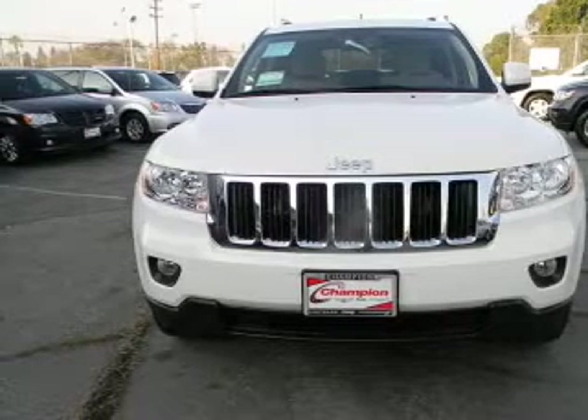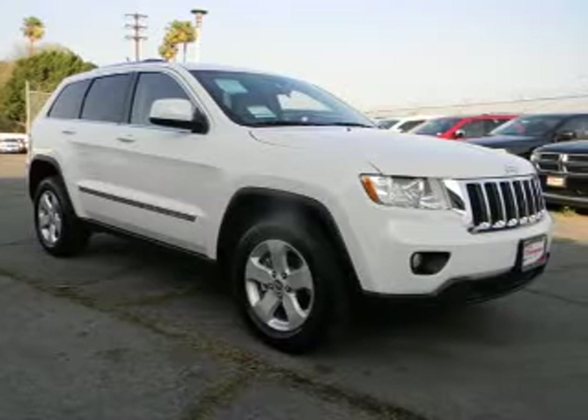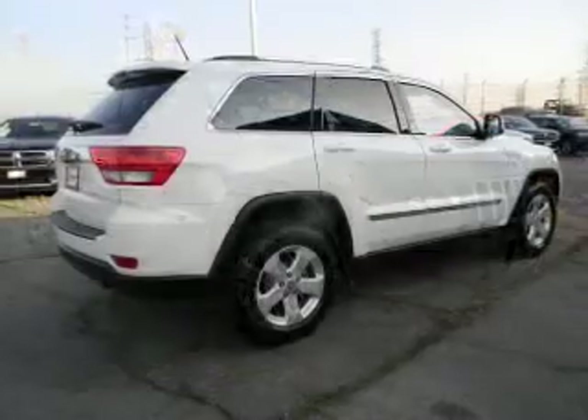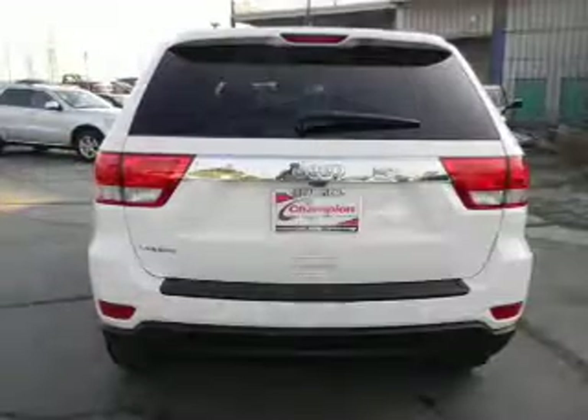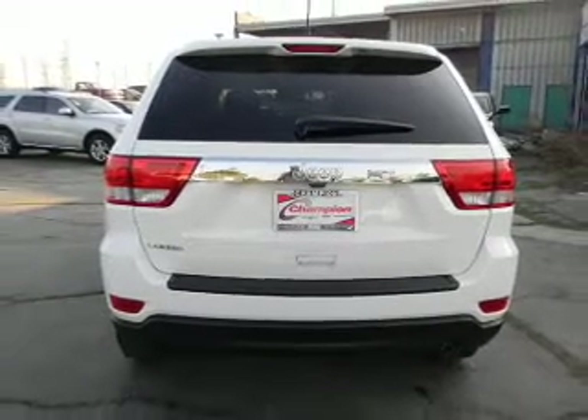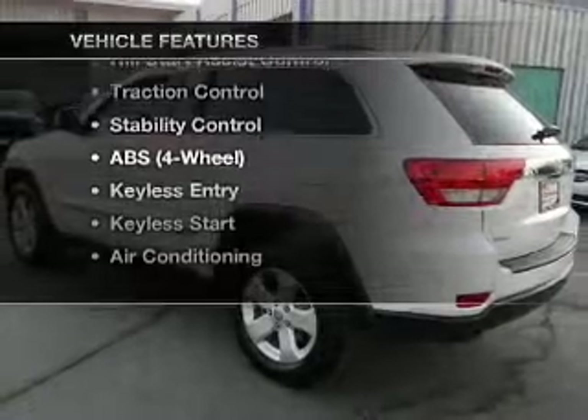With a reliable engine that responds smoothly to its automatic transmission, GPS navigation will guide you to your destination. Premium wheels lend a distinctive appearance. You will appreciate the safety feature of anti-lock brakes. Let the outside in with a built-in sunroof. Plus, enjoy these notable features that are included in this vehicle.